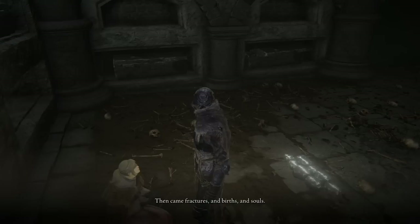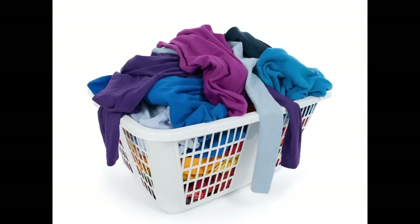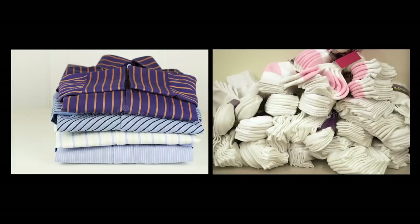According to Hyetta, all that there is came from the One Great, and then came fractures, births, and souls. The goal of followers of the Frenzied Flame is to incinerate all that divides and distinguishes, returning everything to one. In order to create order, you have to divide and distinguish things. A basket of laundry is chaotic — it's one big pile of undivided clothes. By putting the shirts in one place and the socks in another, you create order, dividing the indistinguishable chaos into separate categories.